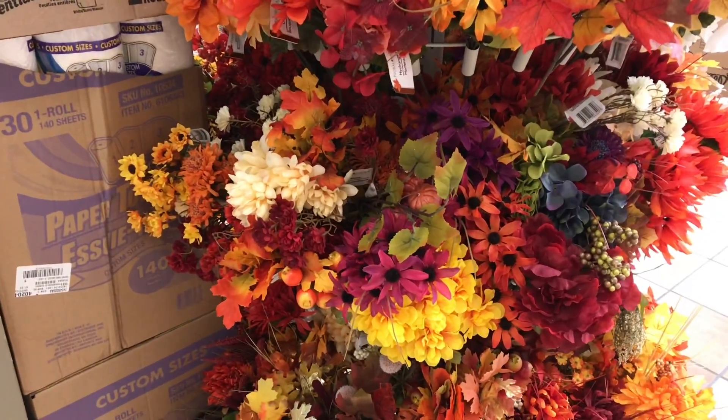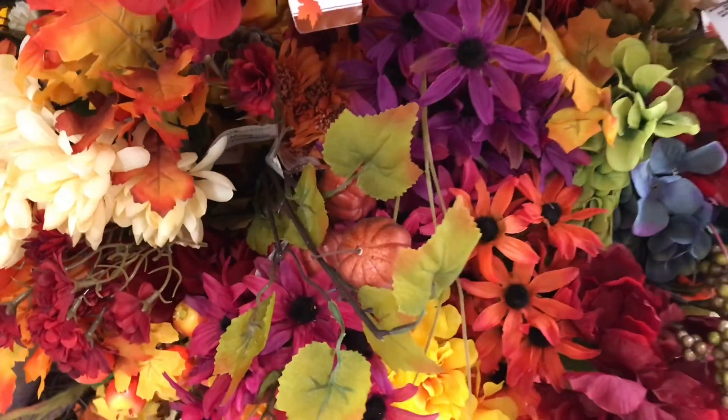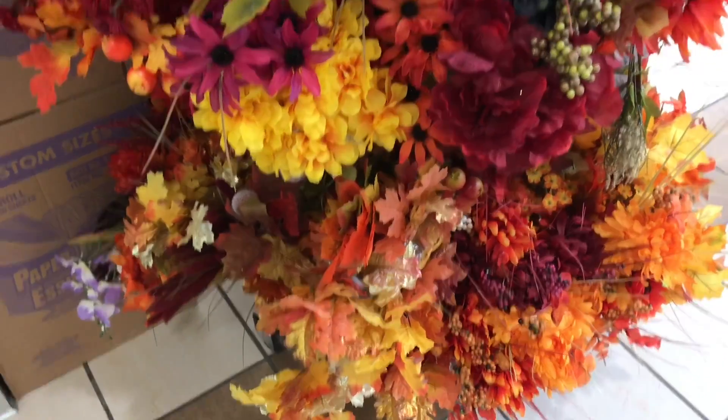I'm just walking in through the mall here at the entrance and they have all these floral, faux floral out, and there's some colors here I've never noticed before.